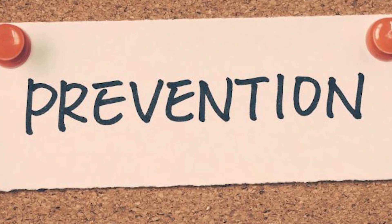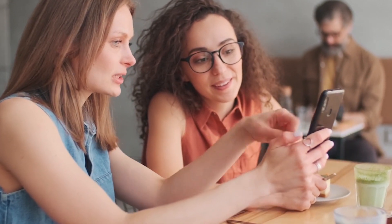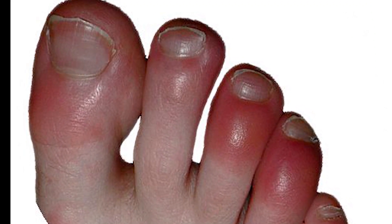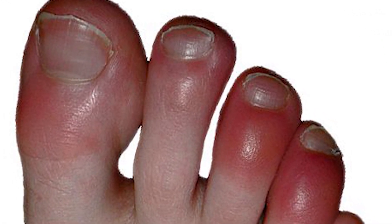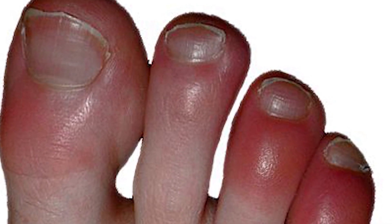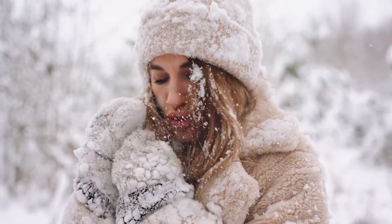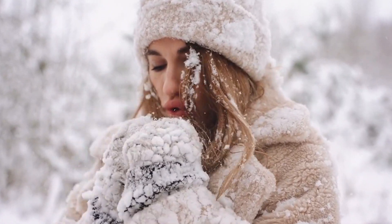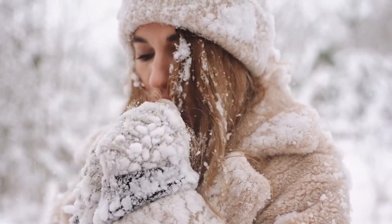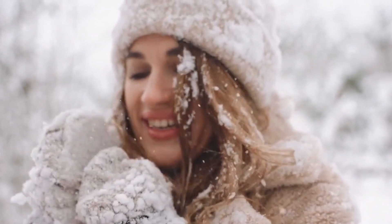Now let's discuss ways to prevent chilblains. This condition can be prevented, so if you're prone to chilblains or want to prevent them from occurring, here are a few tips. One of the most effective ways to prevent chilblains is to stay warm. Wear warm, dry clothing and try to avoid exposing your skin to cold temperatures. When you're outside in the cold, dress in layers to help keep you warm.